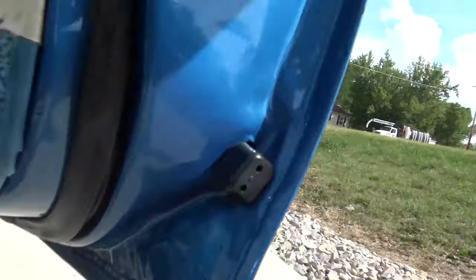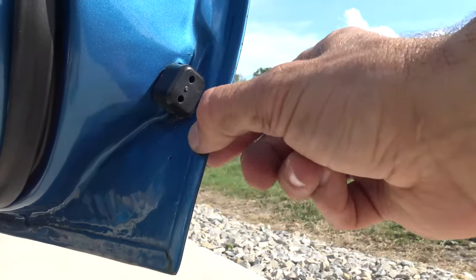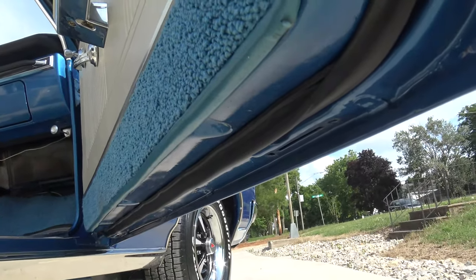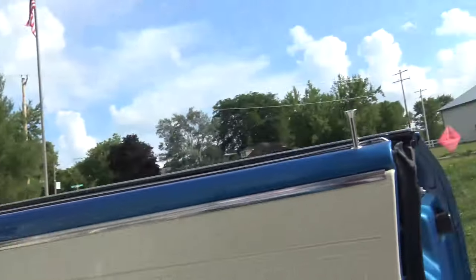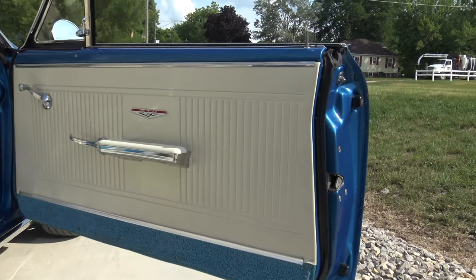Bottom of the door is perfect. Just check out the corner of the door — these doors have never had any work done to them at all. It's 100% rust-free. If you go to our website, CoyoteClassics.com, check out our undercarriage photos of this — there's probably about 20 of them. Frame-off, rock solid car.